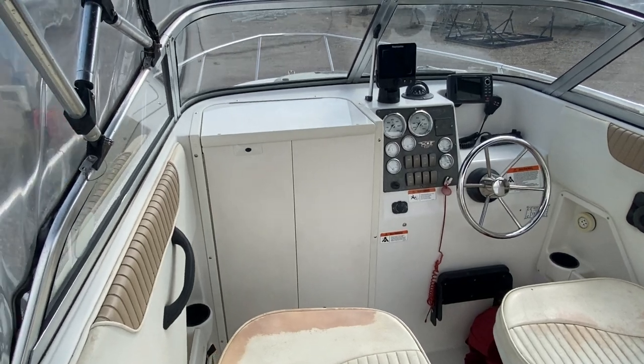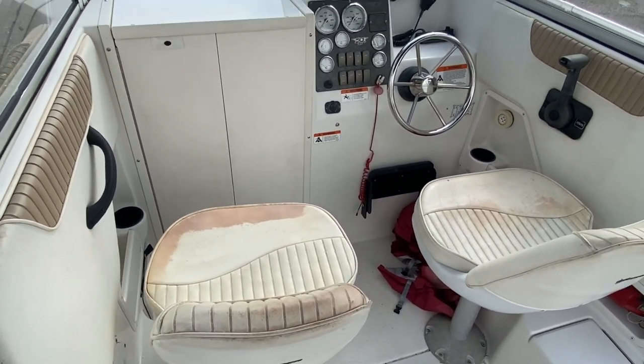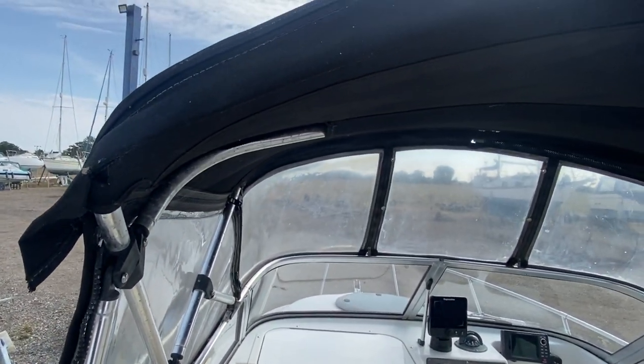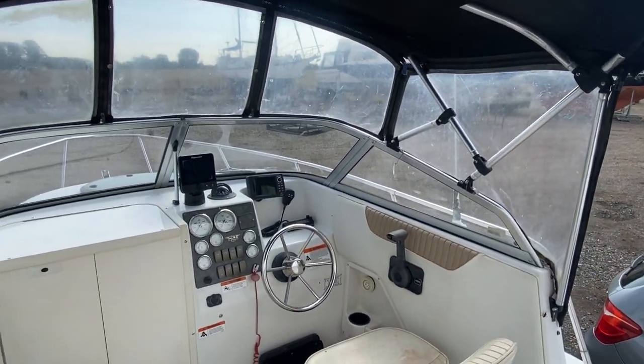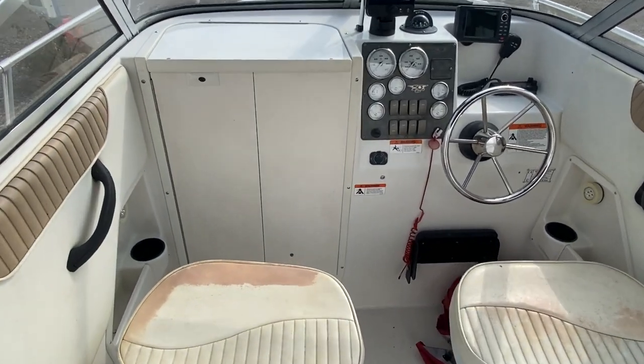I'm just standing on the aft port side corner and as you can see there's two helm seats in front of me and a nice area to look out. You'll see in the photographs a full Bimini cover with a closed off section — I've just unzipped that so you can see where you sit and where you go in.